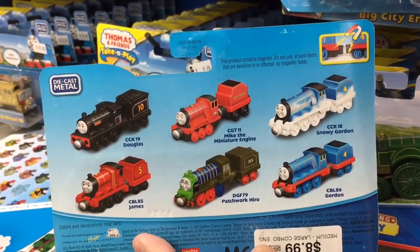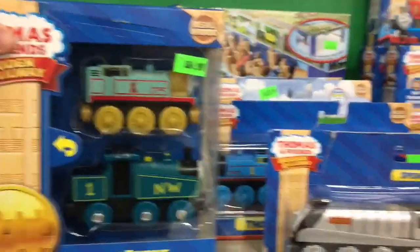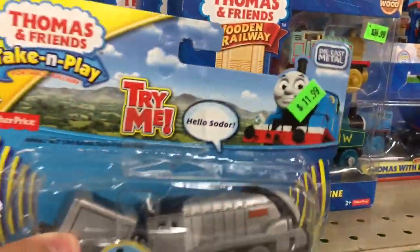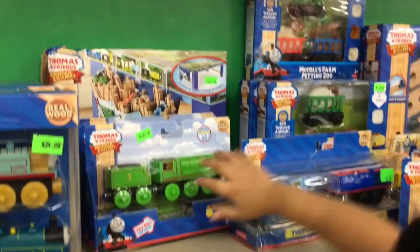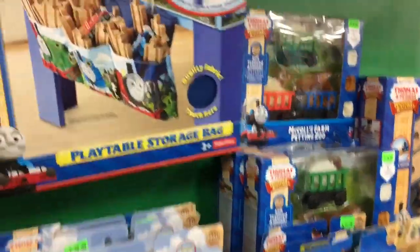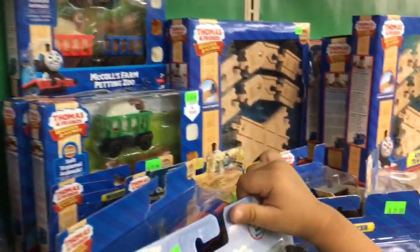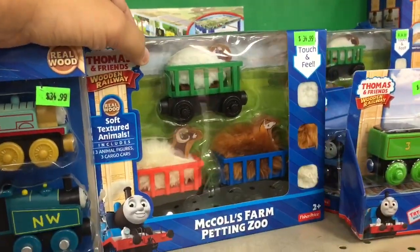And then you can get Thomas, and this is Spencer — the wooden ones. This is a talking Spencer. It's funny. Oh, what's back here? Oh, this is for your tables. Oh look, they almost have a chick chick in here — looks kinda like a chick chick, but not really.